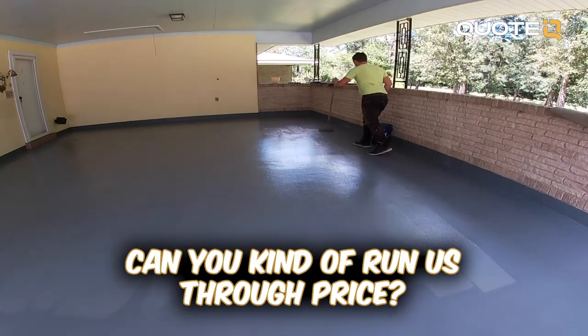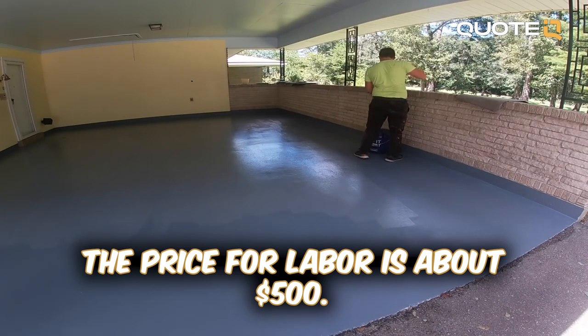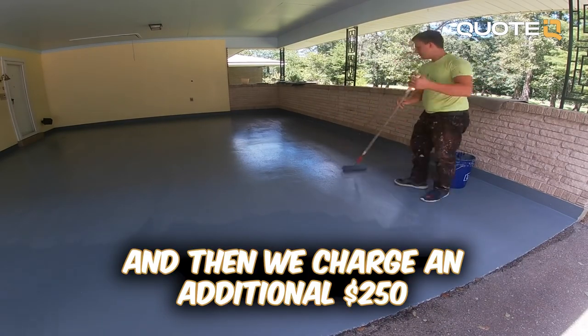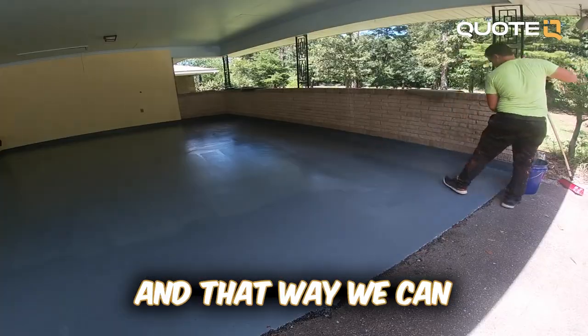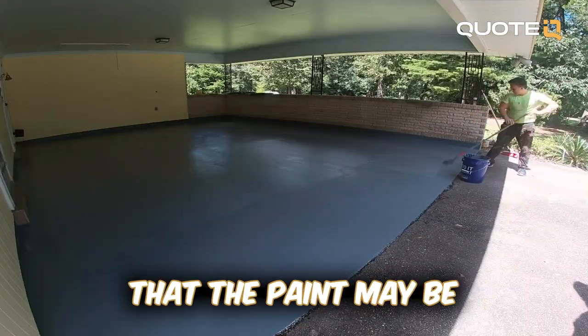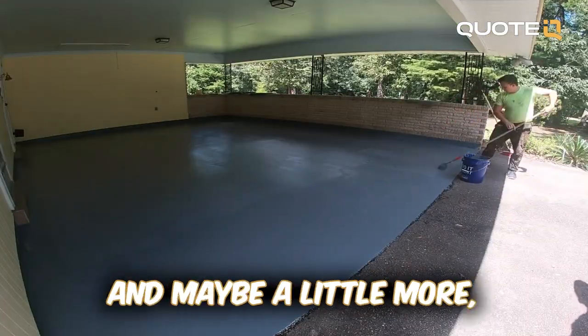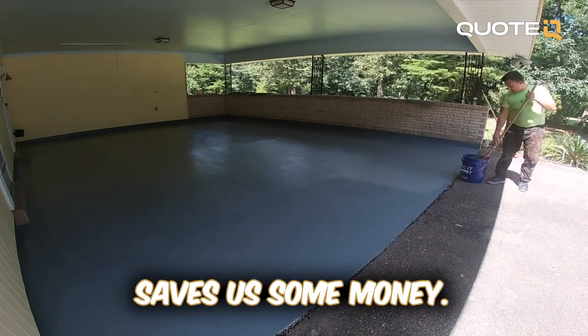Can you run us through the price? The price for labor is about $500, and then we charge an additional $250 for paint costs. That way we can let the customer know upfront that the paint may be a little less than $250 or a little more, and they would pay the difference. If the paint's a little less, it saves us some money.